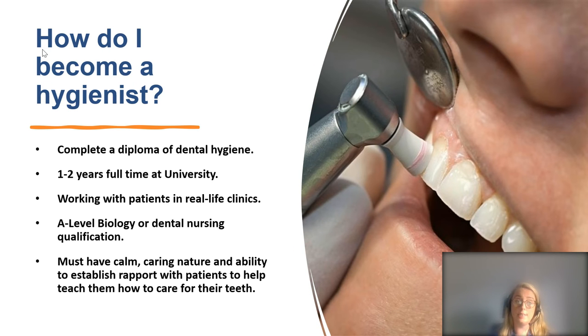To become a hygienist, you'll normally complete a diploma in dental hygiene. There is one 12-month diploma course in the UK, but most courses are at least two years. You will work with real patients from early on. Entry requirements can be very competitive — some programmes require a dental nursing qualification, some require an A-level in biology, so check individual university admissions criteria. A hygienist really must have a calm and caring nature, able to establish rapport quickly and teach patients how to care for their teeth, making a positive impact on their oral health.